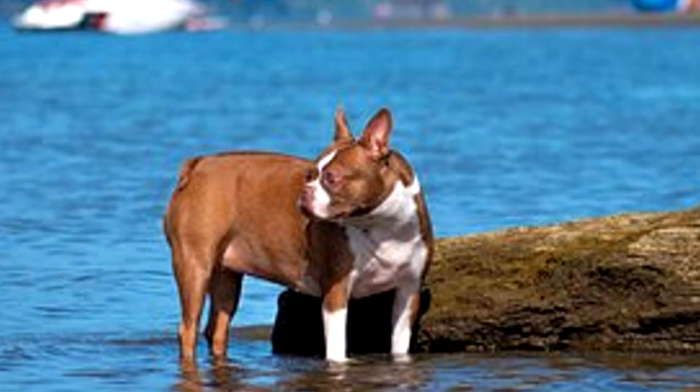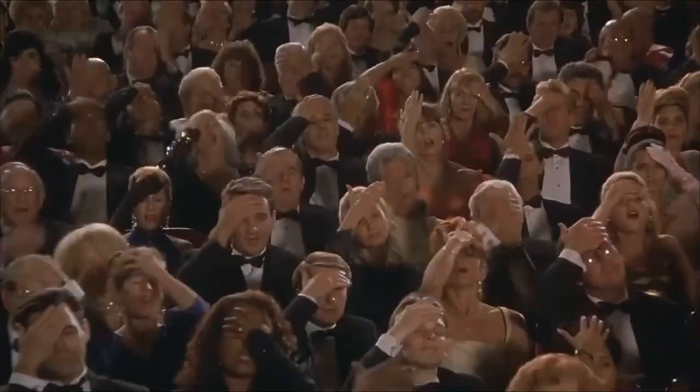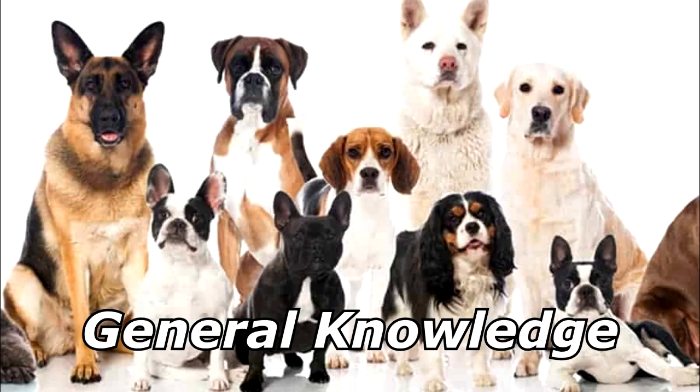Who is a Boston Terrier's favorite classical composer? Bach! Thanks for watching, and subscribe for more bad jokes and general knowledge about dogs.